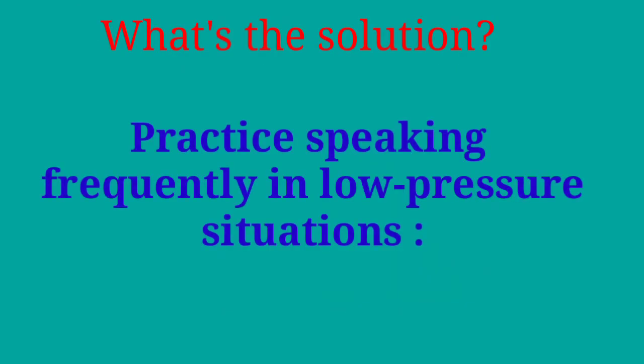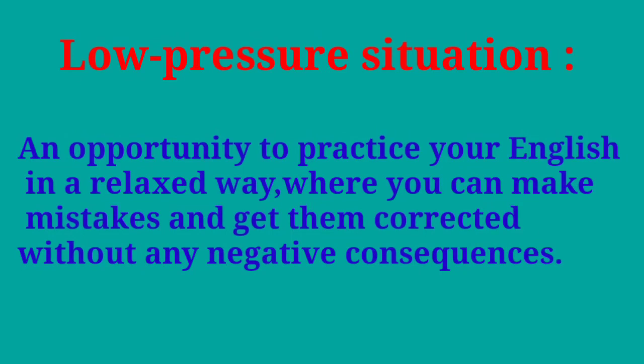Practice speaking frequently in low pressure situations. What are low pressure situations? They are opportunities to practice your English in a relaxed way where you can make mistakes and get them corrected without any negative consequences.